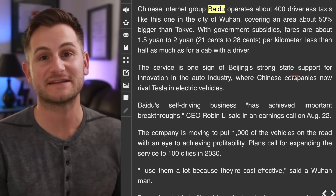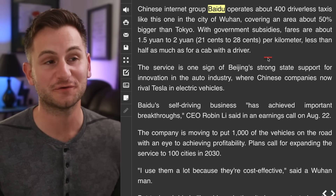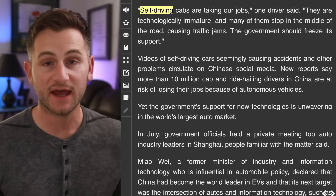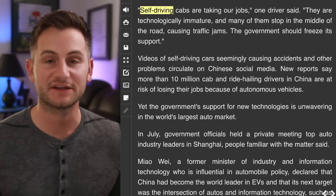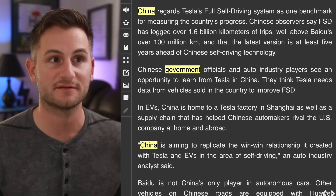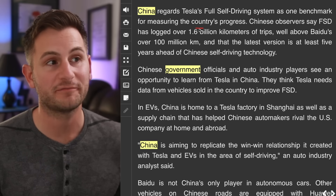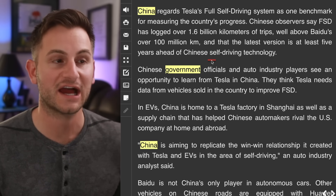I've shared my pushback for ARK Invest in the past. They certainly don't get everything right, but I don't know any human that does. In this case and in some others, they have been fairly accurate. I think there's still value to be gained from listening to their research. That aside — many cab drivers are already pushing back against these driverless taxis in China, something that's almost guaranteed to happen eventually here in America. But I've been burying the lead: China regards Tesla's FSD system as one benchmark for measuring the country's progress. Chinese observers say FSD has logged over 1.6 billion kilometers of trips, well above Baidu's over 100 million kilometers — an order of magnitude less than Tesla.